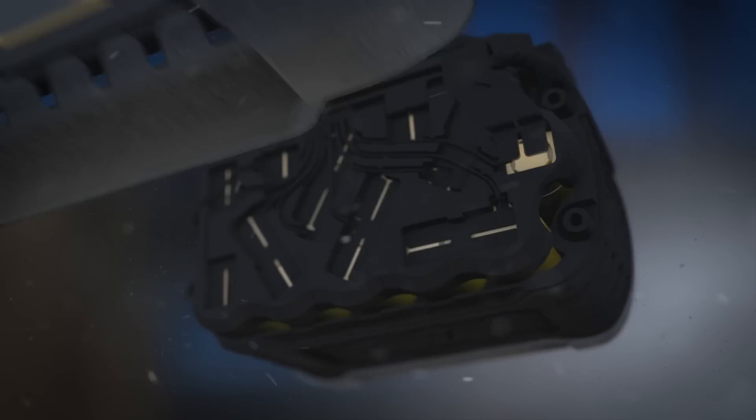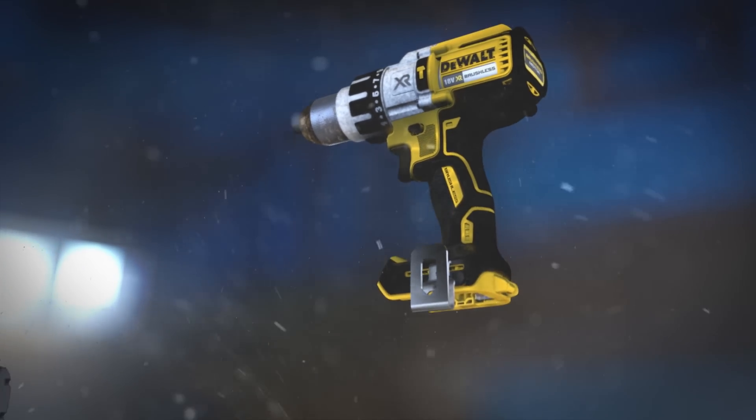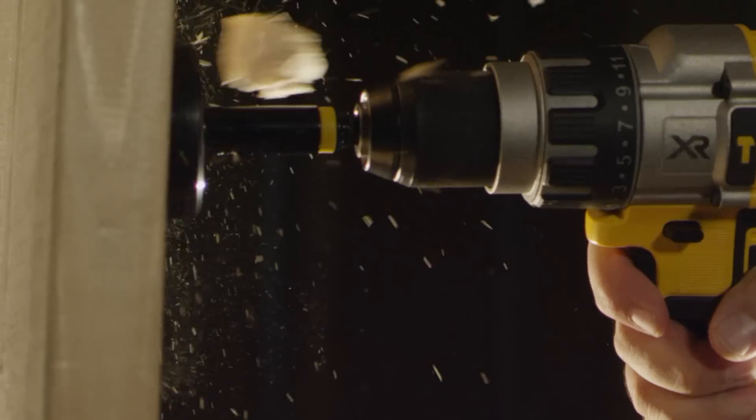We're talking the most advanced cordless system we've ever designed. FlexVault is the world's first battery pack that automatically changes voltage when you change tools. In 18V XR tools, the 15-cell battery delivers more runtime than a compact 18V XR battery.